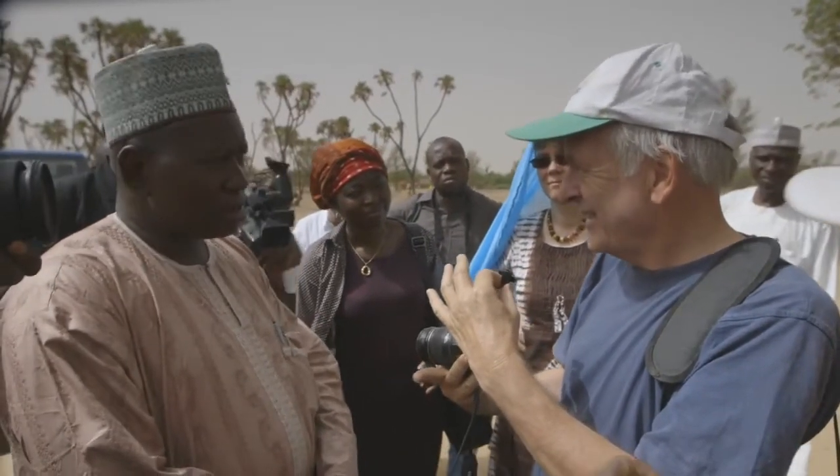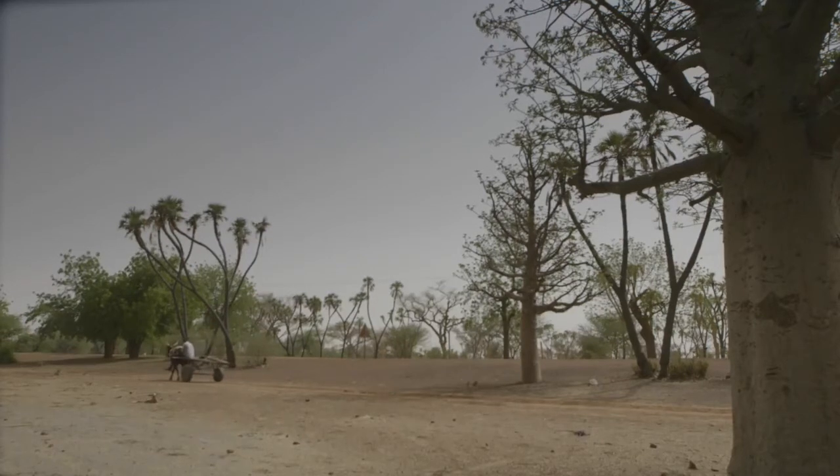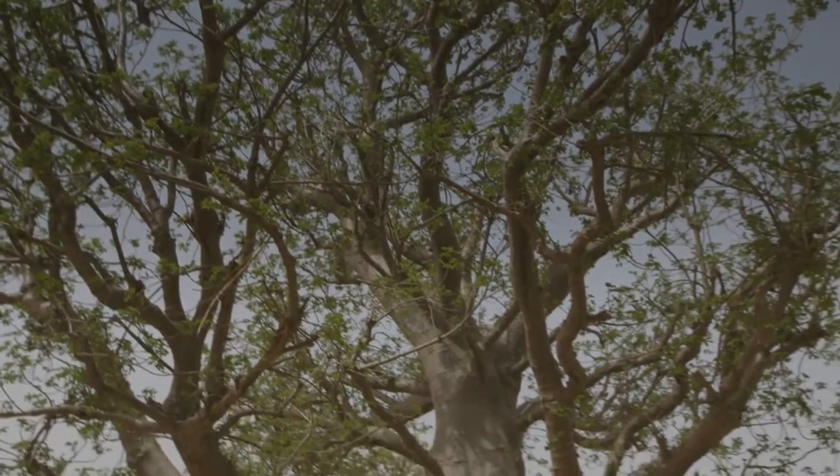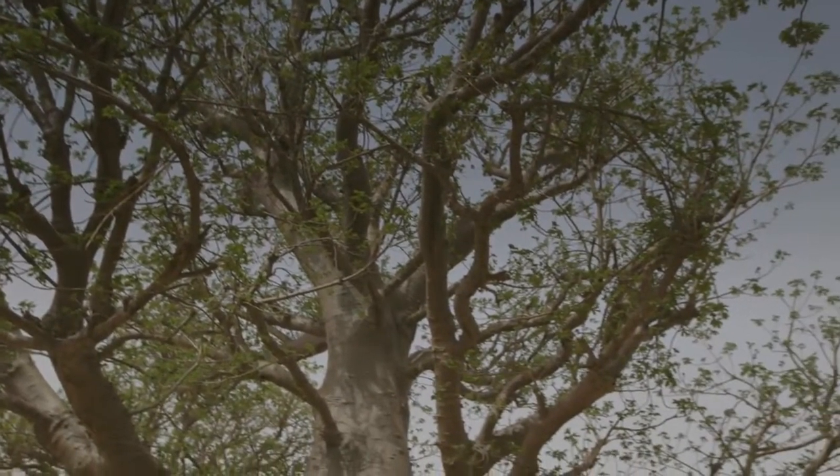There is no other park anywhere else in the Sahel where farmers have so systematically regenerated young baobabs as they have done here in Miria.